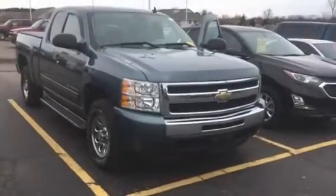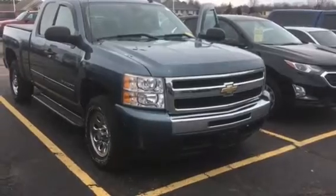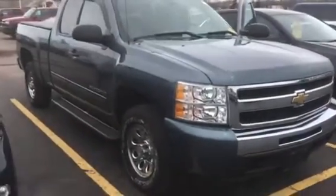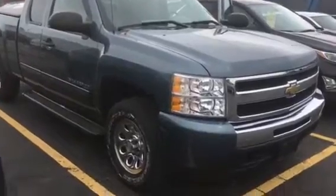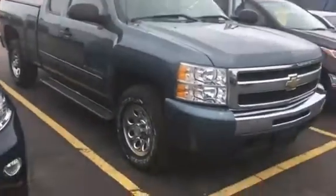Hey, this is Amanda from Frank O'Shea Chevrolet and Racing. Want to send you a quick video on this rare find 2011 Chevrolet Silverado extended cab with under 40,000 miles. It's in fantastic shape. Went through our Wisconsin safety inspection with flying colors.